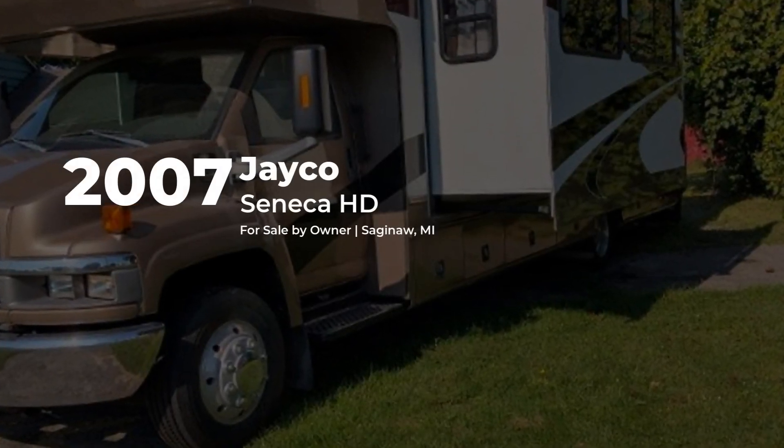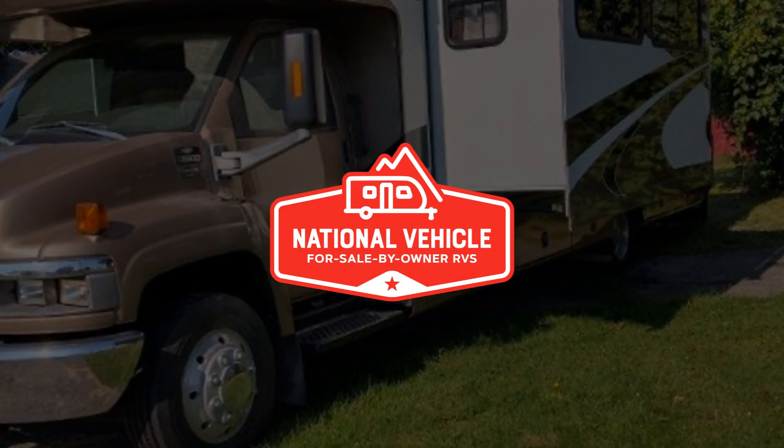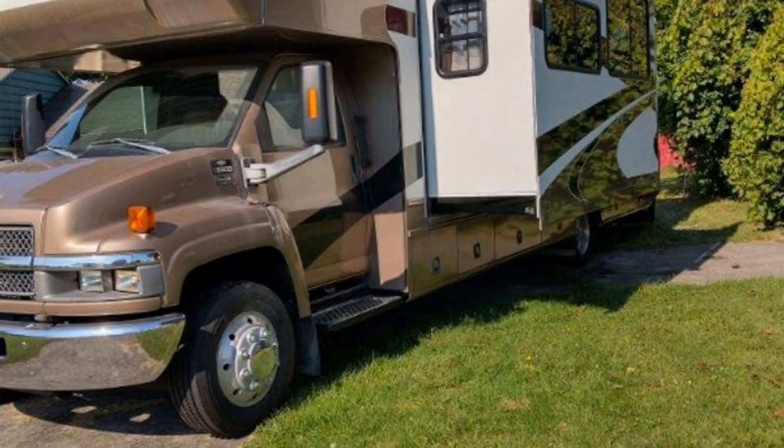This diesel 2007 Jayco Seneca HD is for sale by owner and is being marketed with the help of National Vehicle, the world's largest for sale by owner RV marketplace.